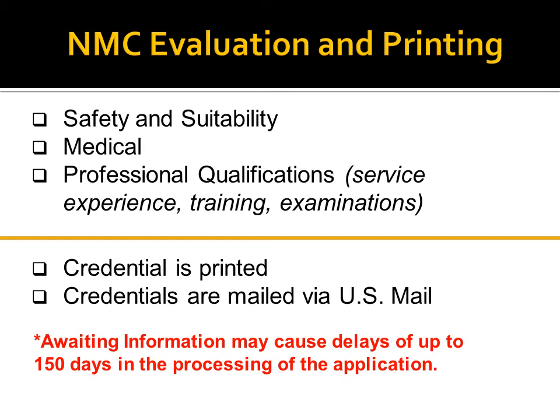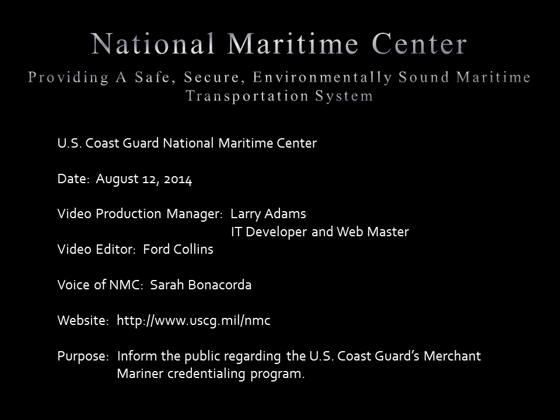If any required items are missing, an awaiting information letter is mailed to you, which may cause significant delays in the processing of your application. After completing all evaluations, you will receive either an approved test letter if examinations are required, or your credential will be sent to the print shop. There, the MMC, endorsement labels, and/or the medical certificate will be printed. To conclude the process, the National Maritime Center mails the printed credentials to you. They will be mailed to the address on the application unless we are otherwise informed.